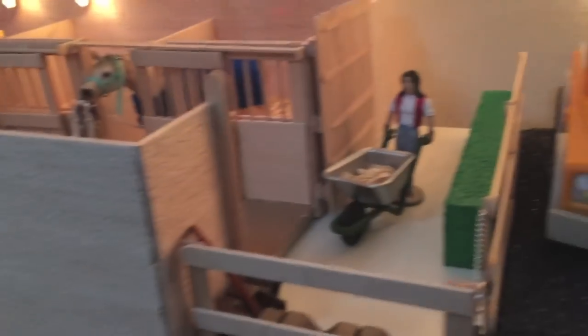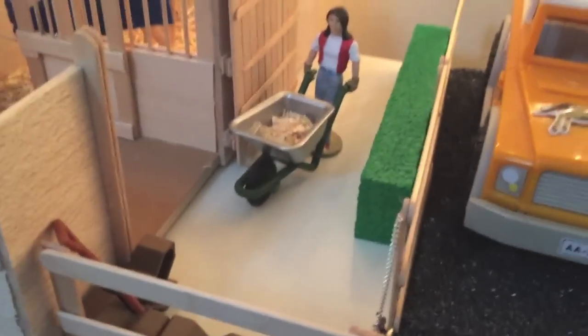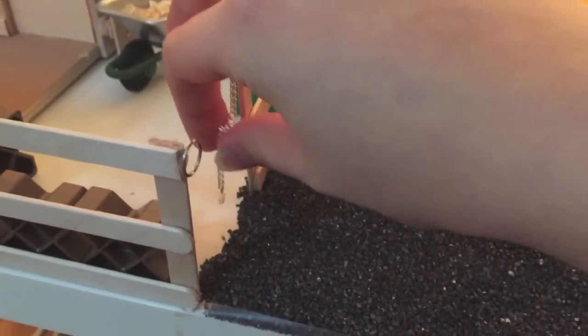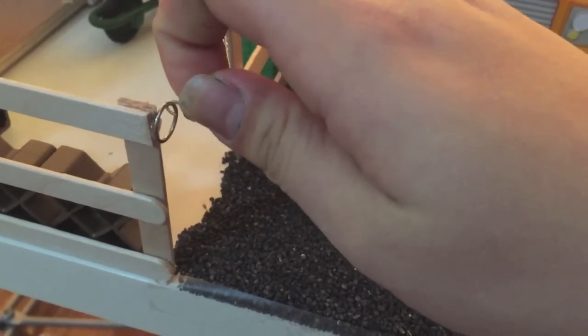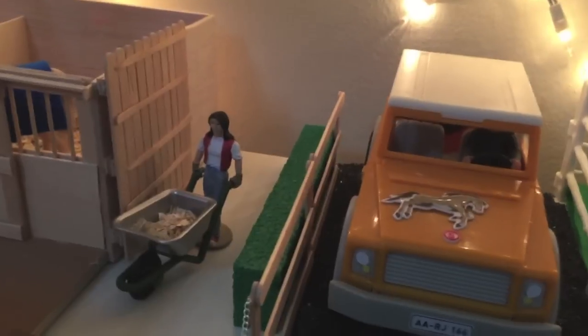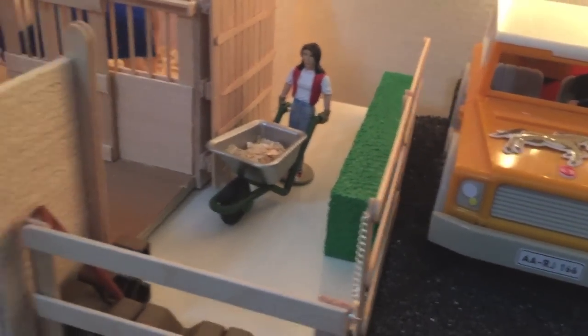Over here we have our border barn. This is a little cross section where you can sort of lead horses out to the main road. There's a little hook that'll hook on, and you can unhook it to walk into the main road. This is where you can kind of bring horses and people by safely so that they don't get hit by cars, because no one wants that.